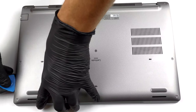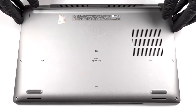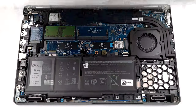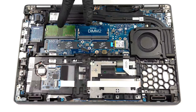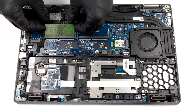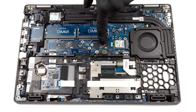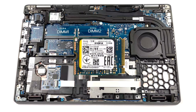Taking apart the laptop is easy and there are many reasons to take it apart, but we will mainly focus on upgradability. There are two SODIMM RAM slots which can fit up to 64GB of DDR4 RAM, along with two M.2 PCIe x4 slots which can fit Gen 4 drives.